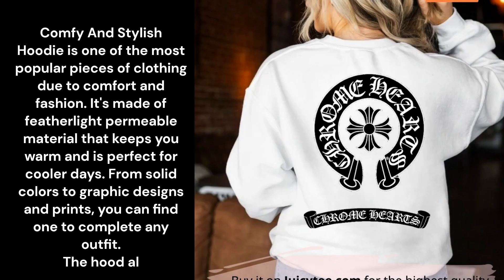Comfy and Stylish. A hoodie is one of the most popular pieces of clothing due to comfort and fashion. It's made of lightweight breathable material that keeps you warm and is perfect for cooler days. From solid colors to graphic designs and prints, you can find one to complete any outfit. The hood also adds a stylish touch, making it the perfect choice for a casual or formal look. Chrome Hearts Cropped Hoodie gives warmth, style, and comfort.